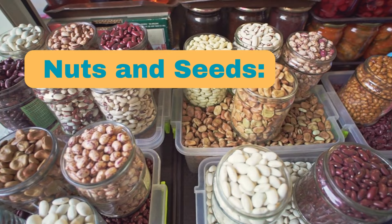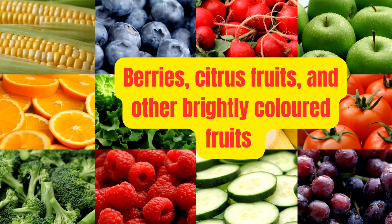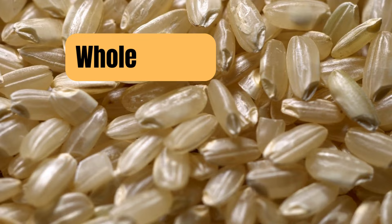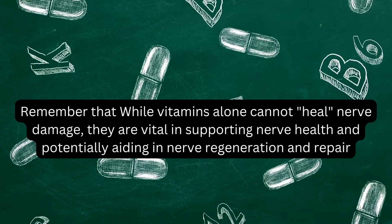Number three is nuts and seeds. Almonds, walnuts, flax seeds, and chia seeds contain vitamin E, an antioxidant that may protect nerves from damage. Number four is colorful fruits. Berries, citrus fruits, and other brightly colored fruits are rich in antioxidants and vitamin C, which help reduce inflammation and oxidative stress, potentially benefiting nerves. Number five is whole grains. Opt for whole grains like quinoa, brown rice, and oats, rich in B vitamins and other nutrients crucial for nerve function and overall health.